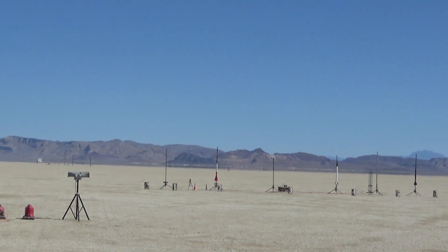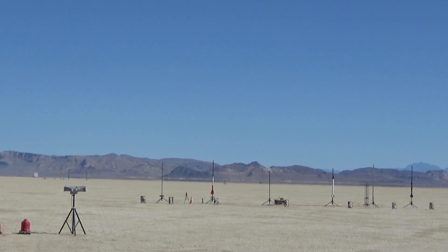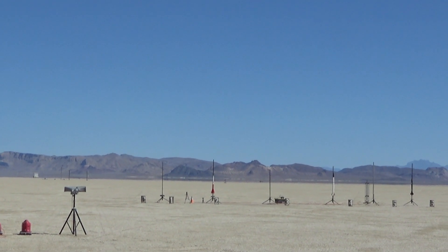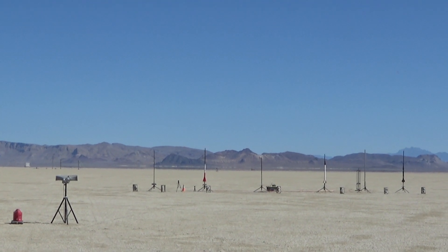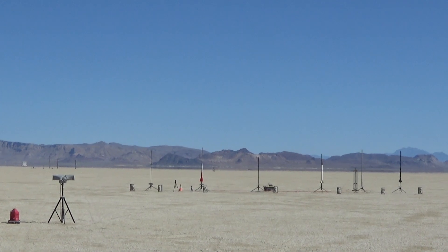Go for launch. We have continuity on pad 2. So we're launching in 5, 4, 3, 2, 1, launch. I should have warned you folks, he does have a camera slapped on the side of it, so smile when you're looking at it. Ron's Rockets on YouTube — yeah, he's telling us you can look at Ron's Rockets on YouTube.